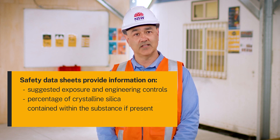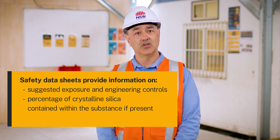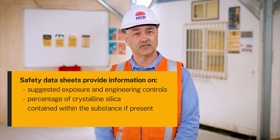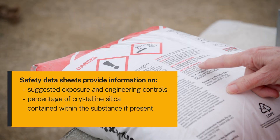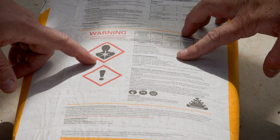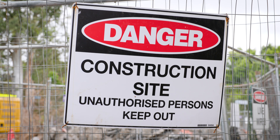If the product you're working with contains silica, the safety data sheet will identify the percentage of silica contained within the product. You can also check the product label for basic information about hazards and precautions. If you are unsure if a product contains crystalline silica, you should contact the manufacturer or supplier for further information.